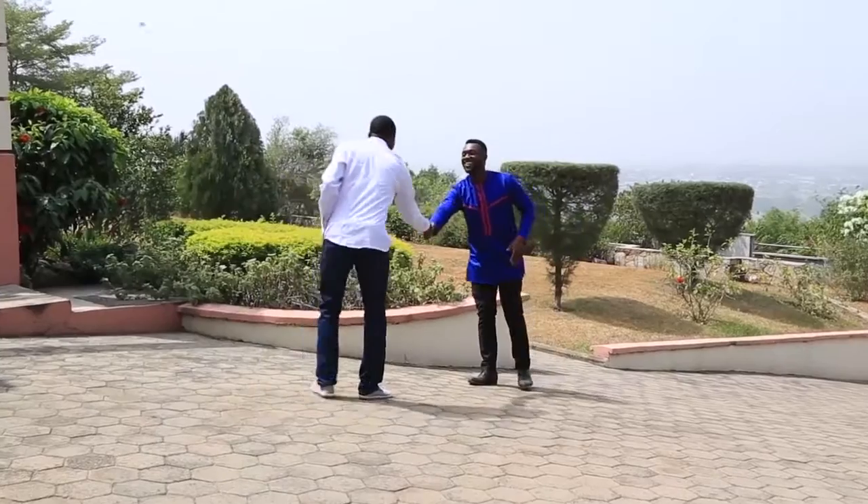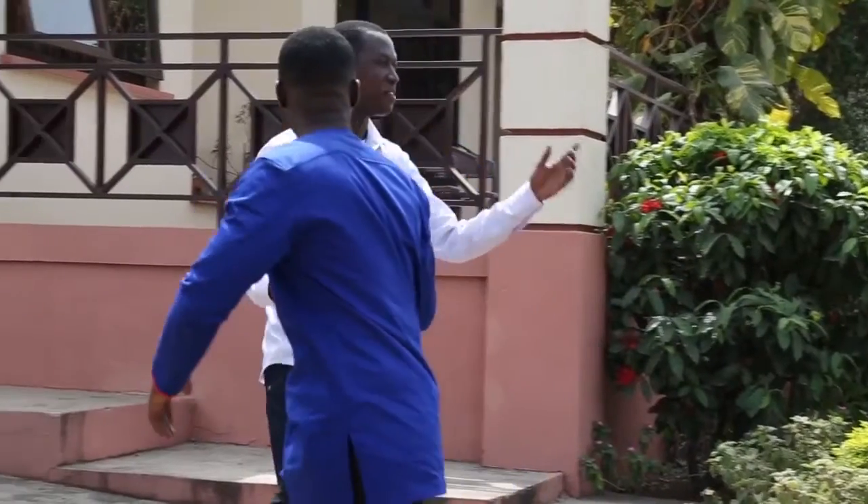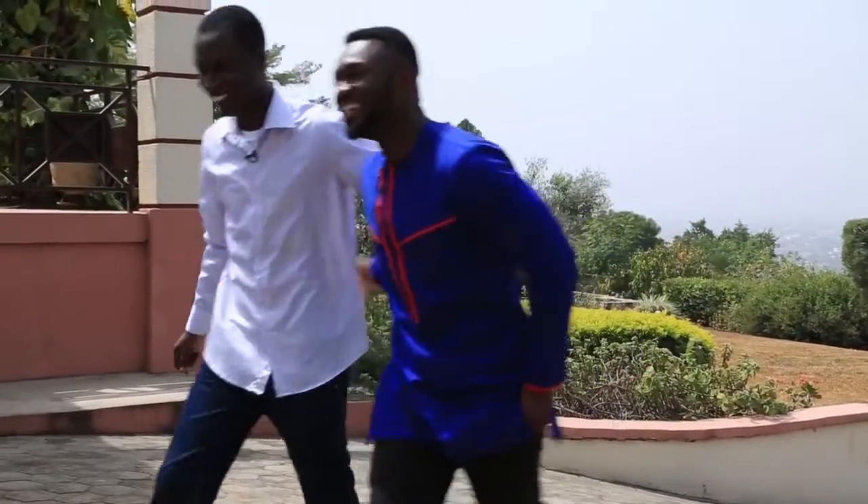Nice to meet you. It's a wonderful place you have here. I love the view. Maybe we'll paint it before you go — I'll take you up on that.